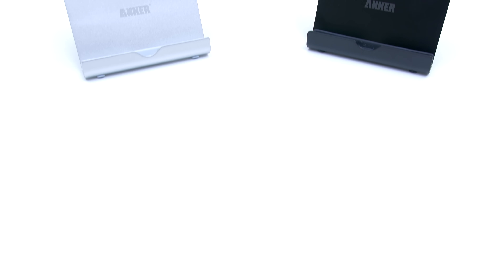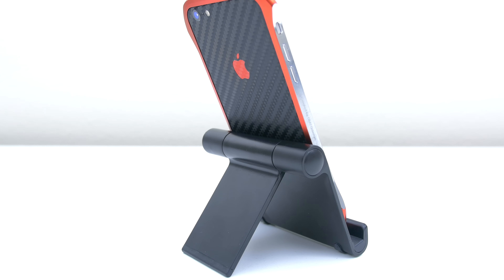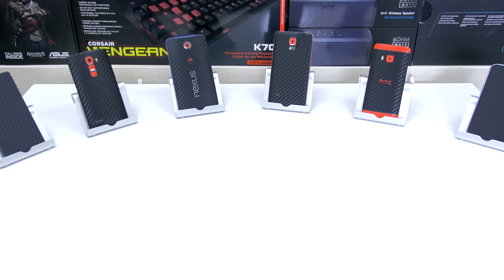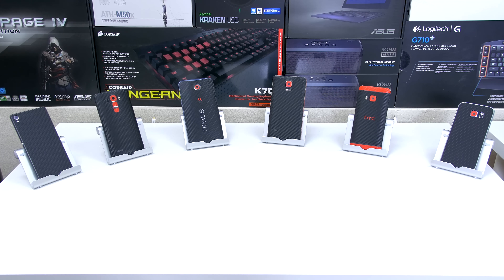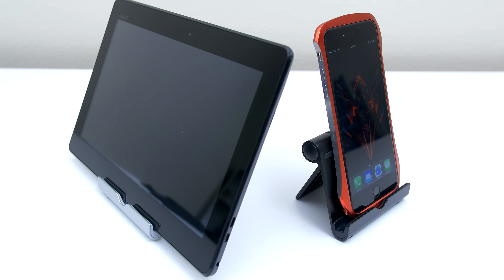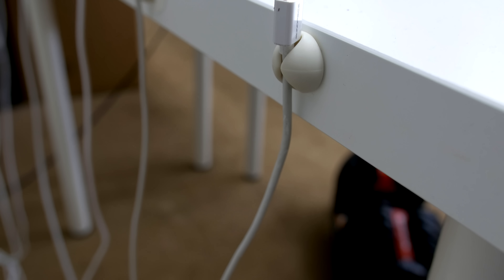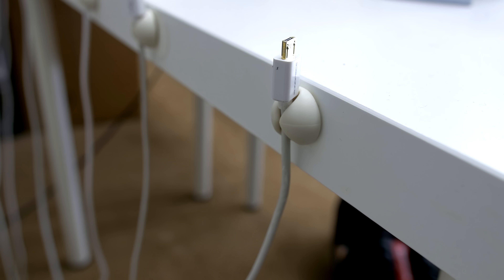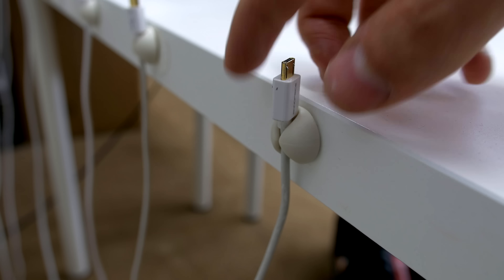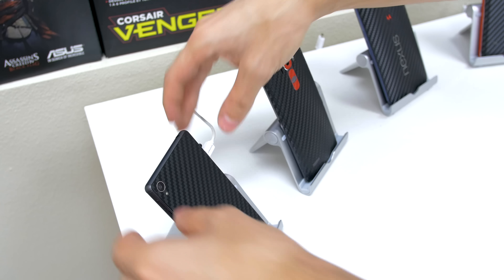Next up we have a multi-angle stand for tablets or smartphones from Anker. I personally prefer the black one instead of the silver, and I have a few of these to hold my smartphones — they really add a nice look to the setup. It can hold tablets as well and you can adjust the angle to any degree by pressing down the button on the side. Another cool product for cable management are these cable drops from Blue Lounge.